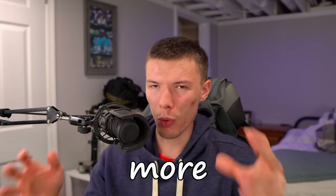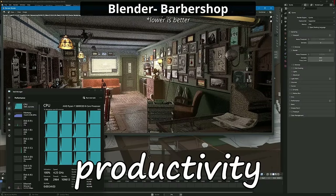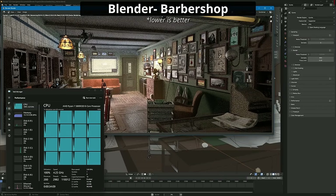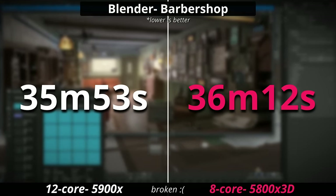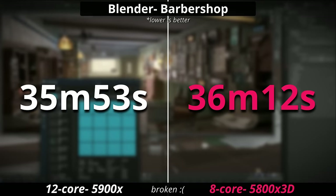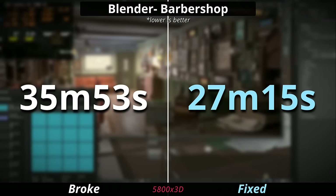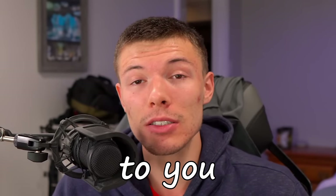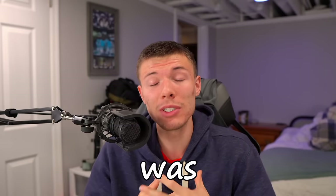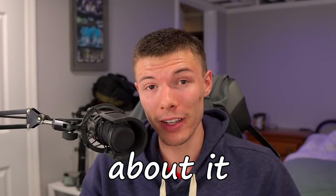We see even more weirdness when it comes to productivity in Blender. Why was this 5800X 3D 8-core processor rendering at about the same speed as a 12-core 5900X? I had to show you this so you can understand what the effects of this issue are, because this could be happening to you and you don't even know it — it was happening to me and I didn't even know.